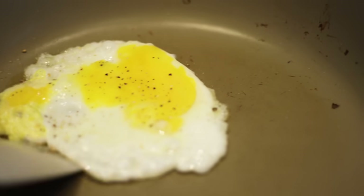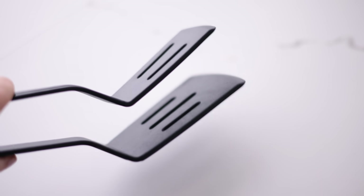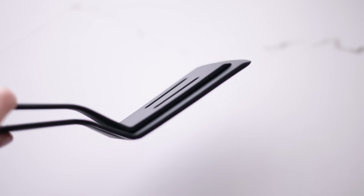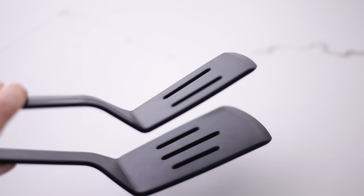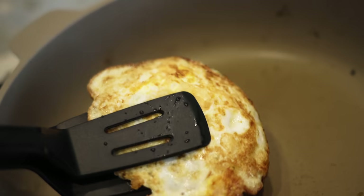If you make a lot of eggs, burgers, or things you have to flip, it's very hard to flip with a regular spatula — things fall off and slide around. This spatula is very simple yet genius: you can clamp it, then flip, so the item never slides off and you get the perfect, easy flip every time.